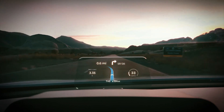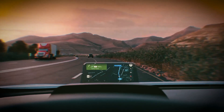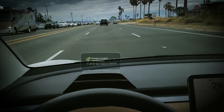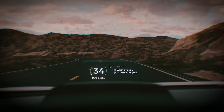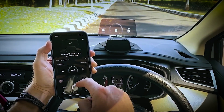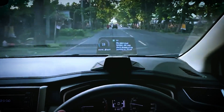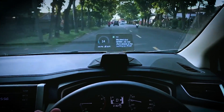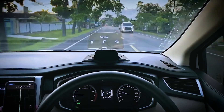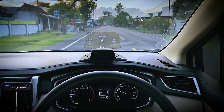A small projector housing near the steering wheel projects information onto the display. The HUD provides essential driving information such as speed, outside temperature, weather conditions, time, distance traveled, and more. It can also display phone caller names or text message senders' IDs, and it supports notifications from various apps. The HUDway Drive enhances safety by reducing distractions and keeping vital information in the driver's line of sight.